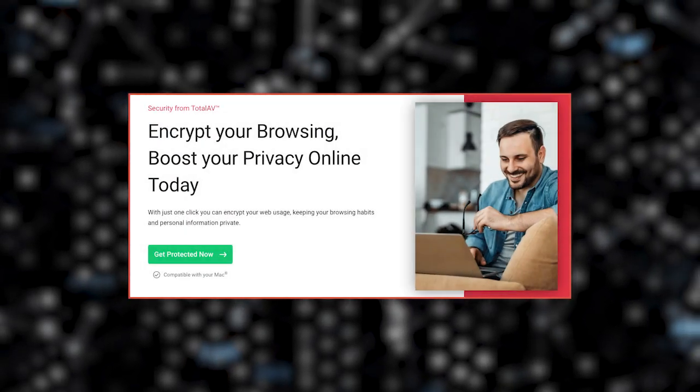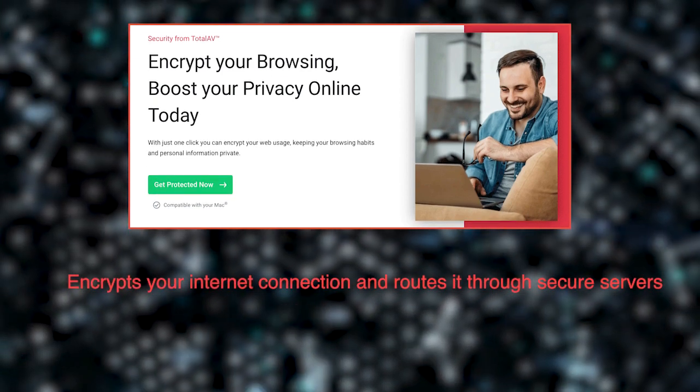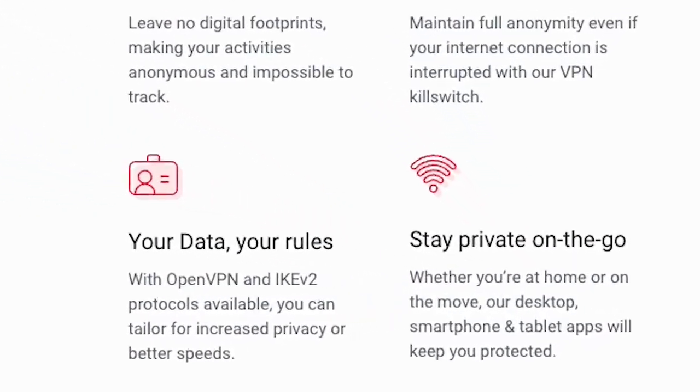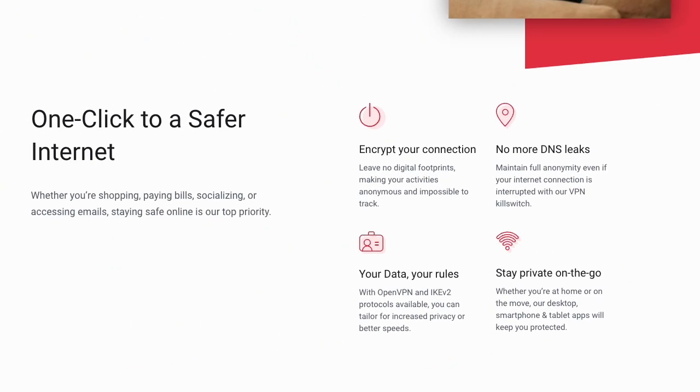TotalAV also comes with a comprehensive VPN feature. A VPN encrypts your internet connection and routes it through secure servers, making it virtually impossible for anyone to intercept your data. Whether you're using public Wi-Fi or accessing sensitive information, TotalAV's VPN ensures your privacy and security are never compromised.